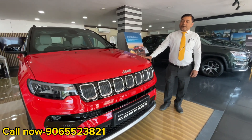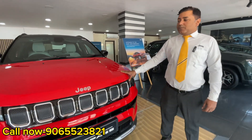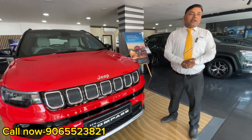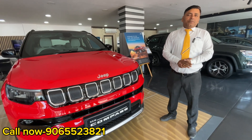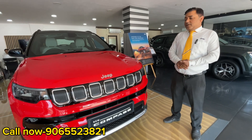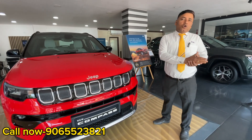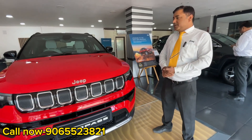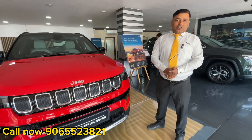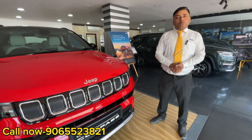This variant is called the Limited Option, in which you get all the things you need. The most important thing is that the car is the best — it has a 5-star rating. The car has a lot of unique features. The driving experience is very good. If you sit in the car, it will be very comfortable.